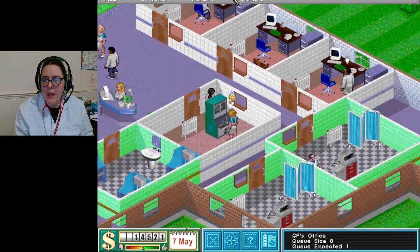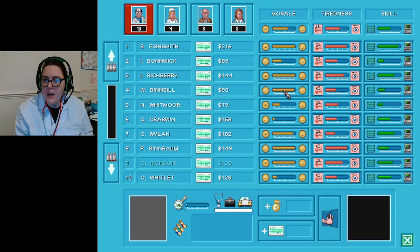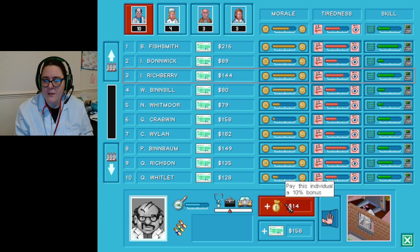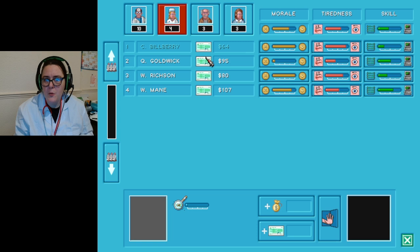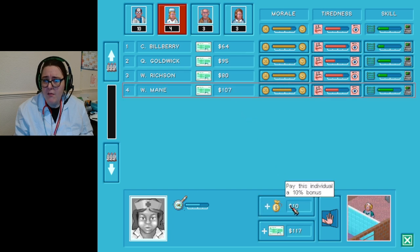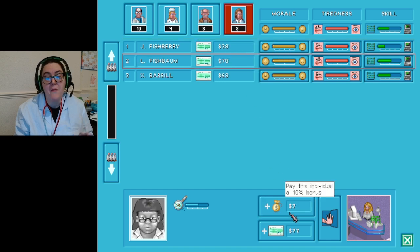Everyone's looking happy. I don't really know what else I can do, so maybe I should give everybody a pay rise - that might be a good idea. Staff management - let's go. I'll just go around and give everyone a bonus. They're moaning I've got too many nurses. I've only got four! I've got ten doctors. Everyone's getting a pay rise - I feel I'm a very good employer.